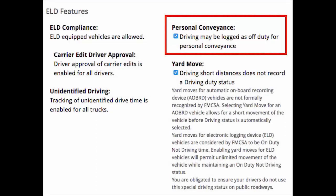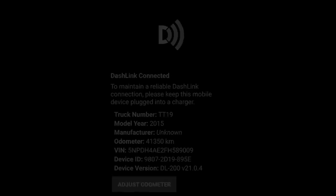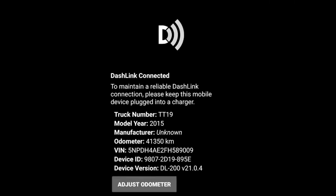For drivers to use personal conveyance, it must be enabled in the fleet settings by the fleet administrator, and the driver must be in the truck connected to DashLink via Bluetooth.